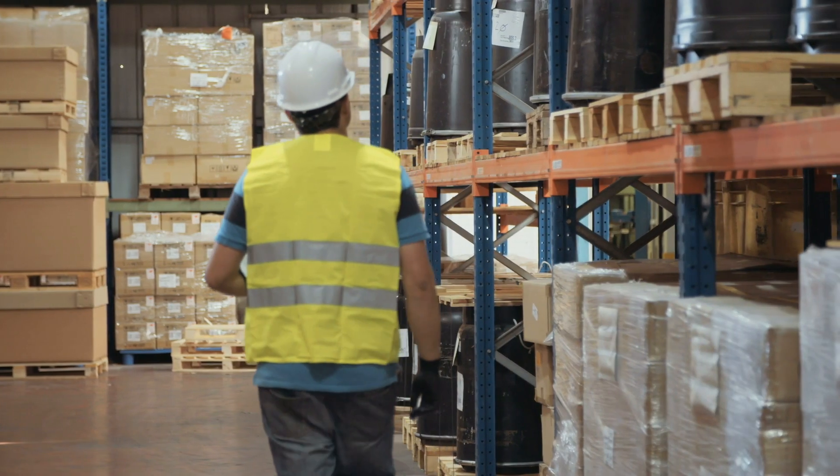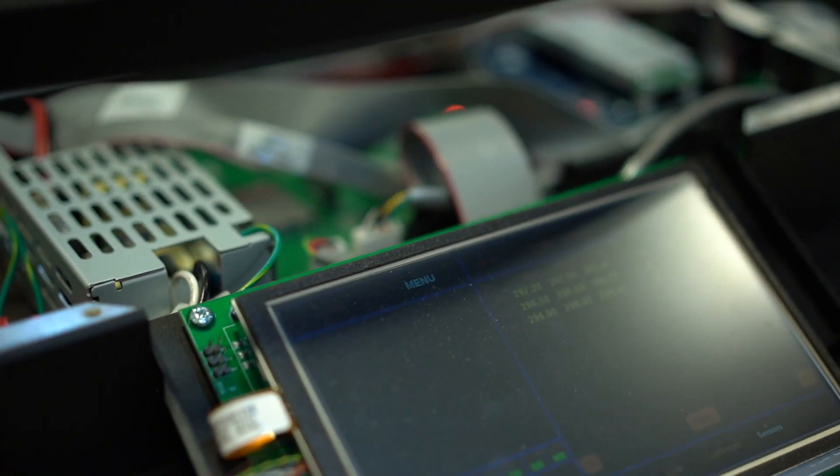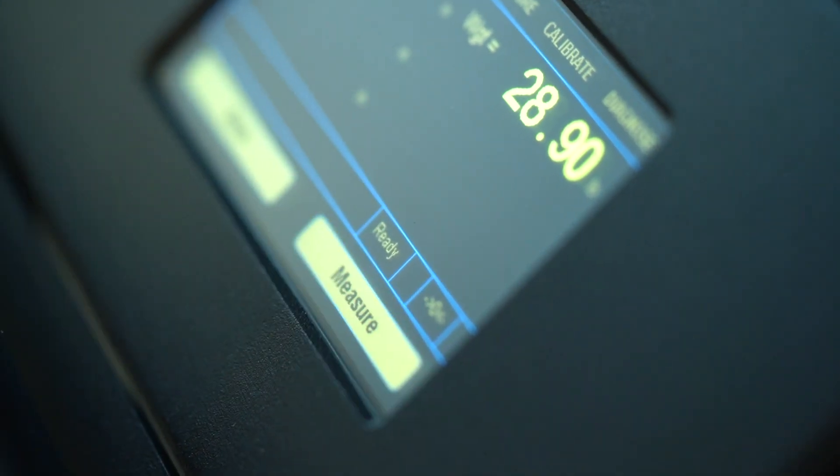As commerce continues to grow, companies need efficient and smart shipping solutions to keep up with demand. Automated dimensional scanning is one such solution to help fill the gap in packaging.